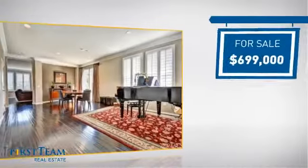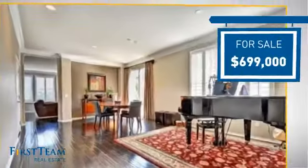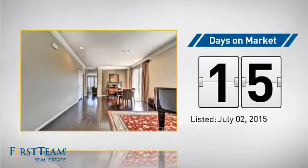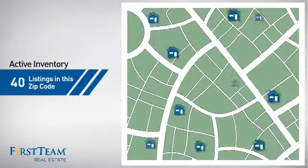Currently listed at just under $700,000, it just went on the market this month.